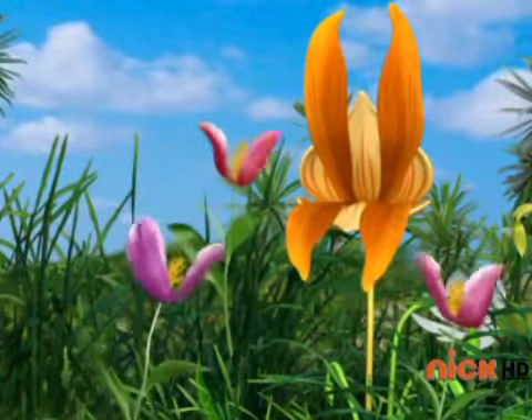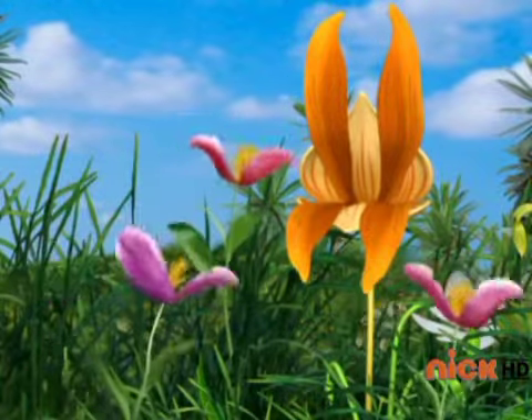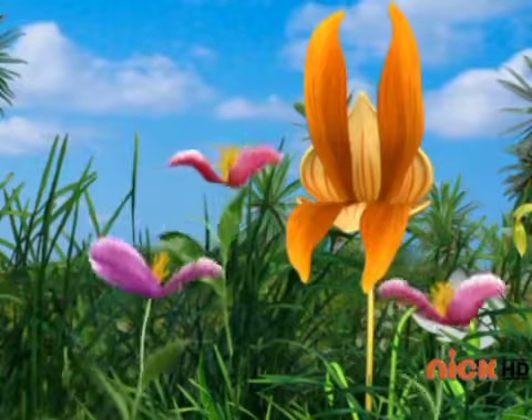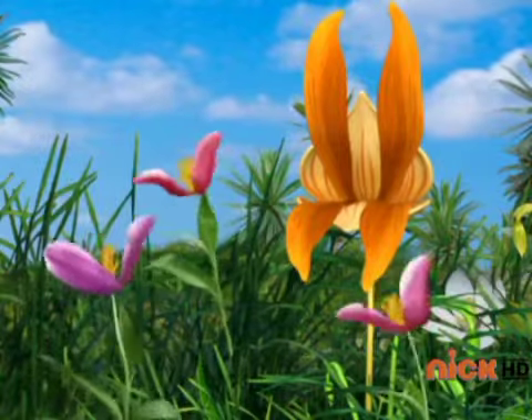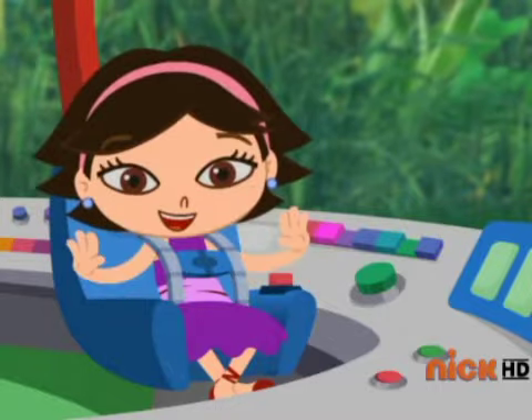Look, look, look! The little clapping flowers want to help us. Yeah! When the clapping flowers clap, that means it's safe to go. Let's help Rocket move to the clapping flower bee.